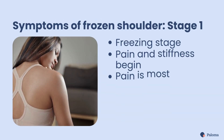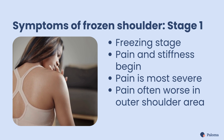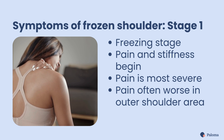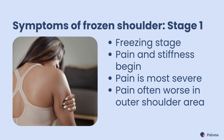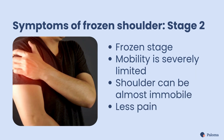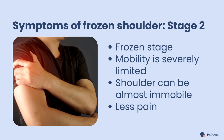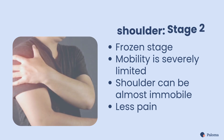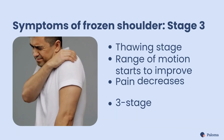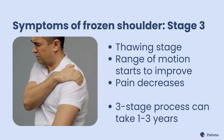Frozen shoulder progresses through three stages. Stage 1 is the freezing stage, where pain and stiffness begin. The pain is most severe in this stage and is often worse in the outer shoulder area. Stage 2 is the frozen stage, where your mobility is severely limited, and in some cases nearly immobile. The pain usually lessens during this stage. Stage 3 is the thawing stage, when your range of motion starts to improve as pain decreases.